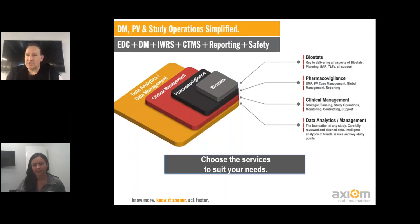In addition to the technology, Axiom also can help from a services standpoint. We help our clients on data analytics and data management, which is the heart and soul of doing a study. Clinical management — the aspect of getting the operational side of the study running. Pharmacovigilance and managing everything to do with safety reporting. And of course, the analysis of that data in terms of biostats.